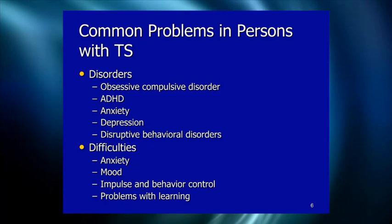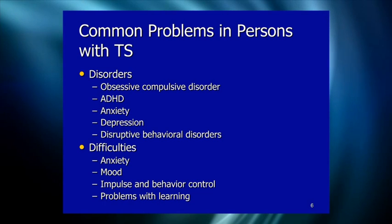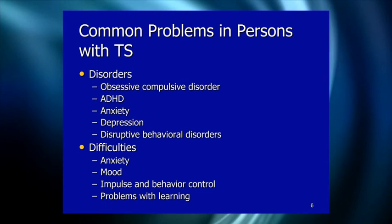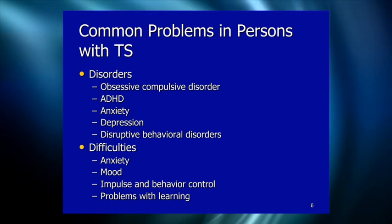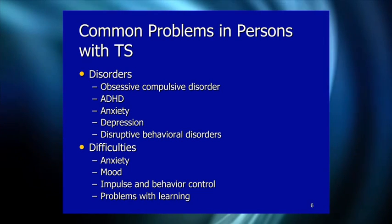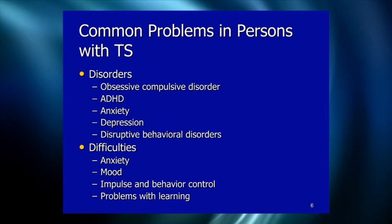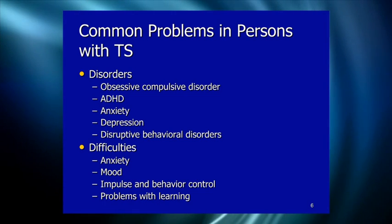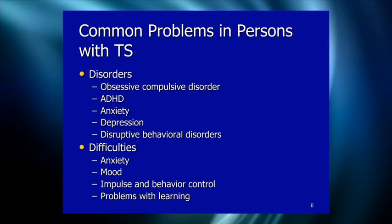Common comorbidities include OCD — estimates suggest up to 60% of people with Tourette's have comorbid OCD or symptoms that make people think they have OCD. ADHD is probably the most common comorbidity; some estimates suggest 50% to 90% of people with Tourette's have ADHD, though 50–60% may be more realistic when looking at community-based samples.